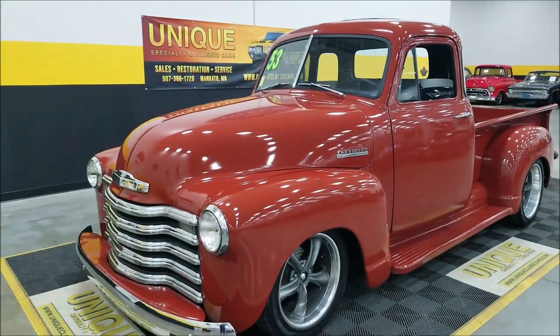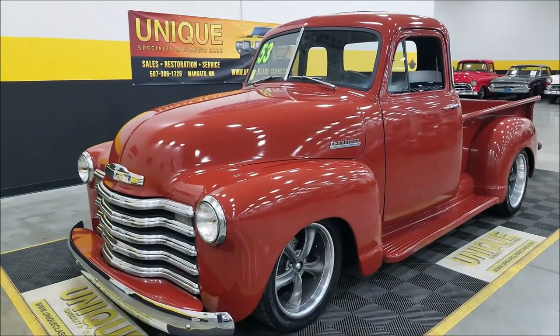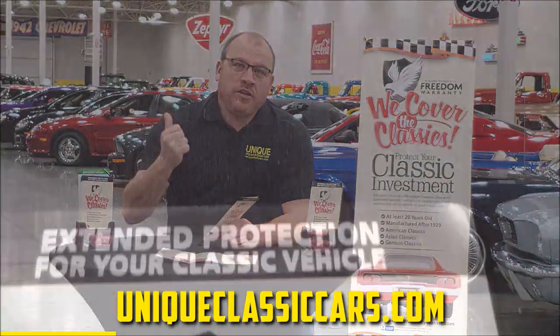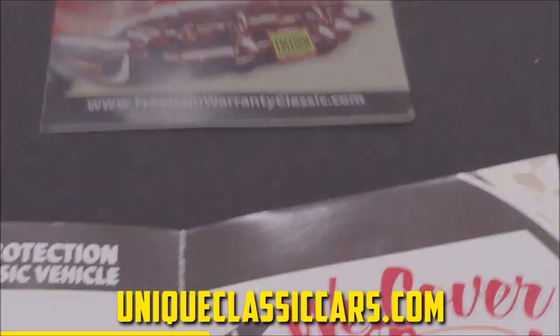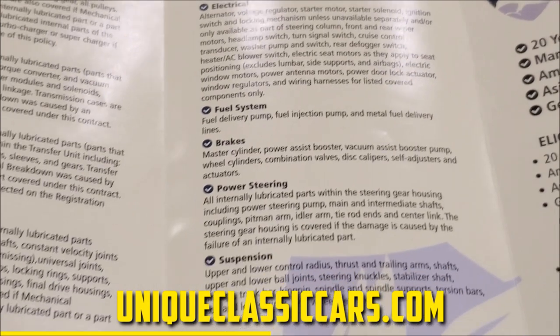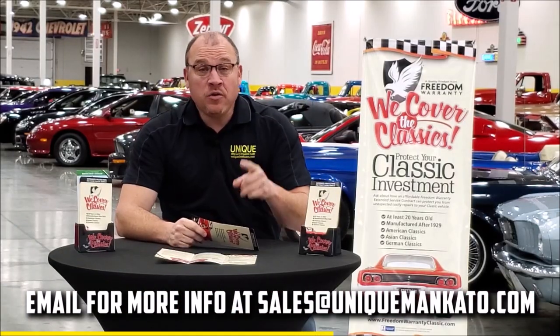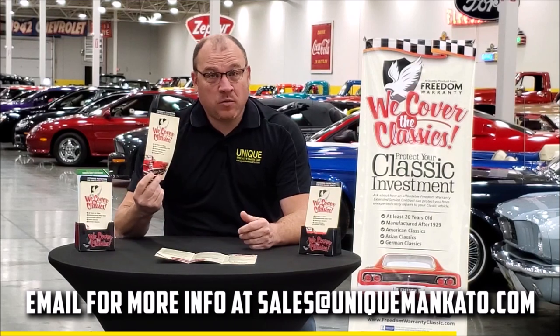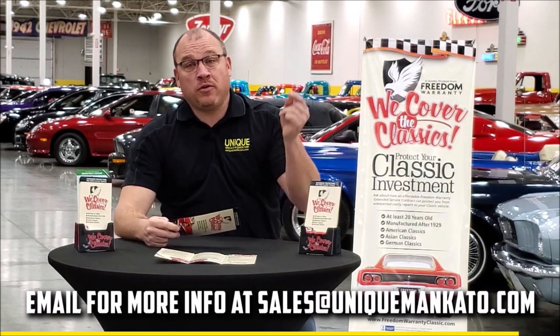Let's pop the hood and take a look at that engine bay. Did you know this car qualifies for an extended warranty? It's just like the one you get at your new car dealership, except it covers your classic car instead. It covers all major components like engine, transmission, and drivetrain, and you can get coverage up to 10 years. Repairs aren't cheap — these extended warranties are a no-brainer. Contact us for a quote on this car today.